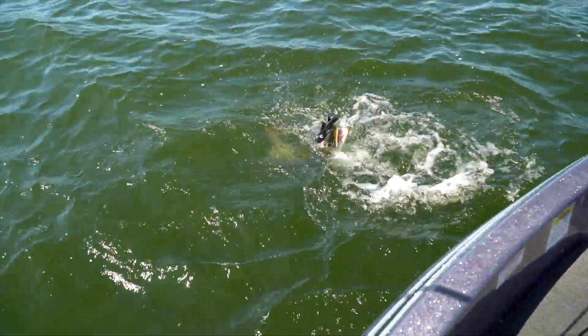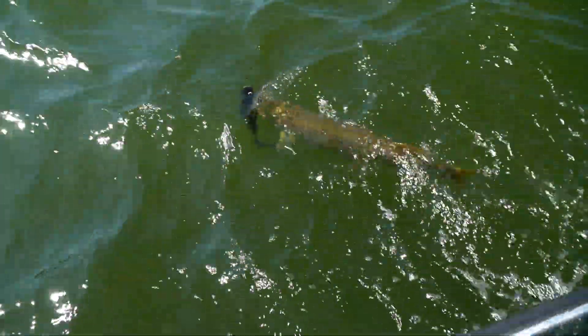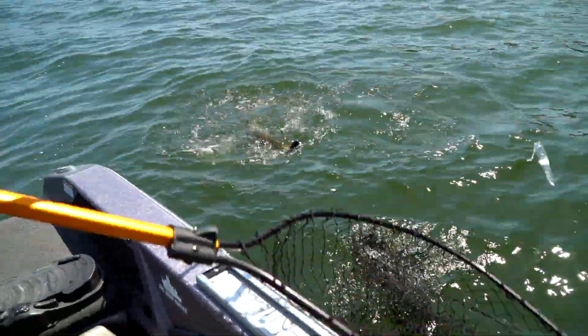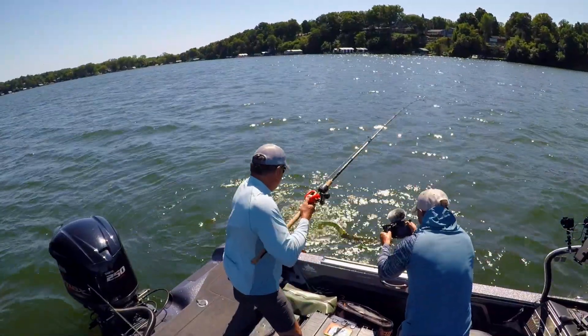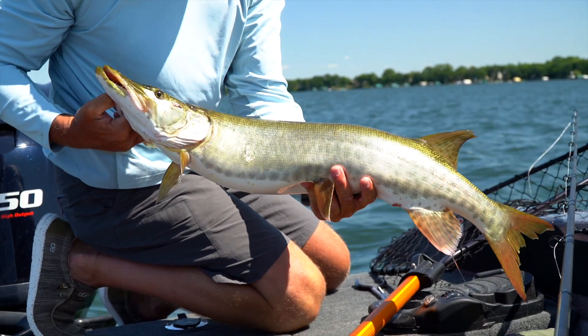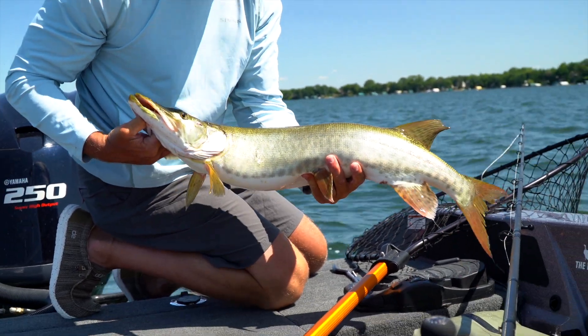Our second muskie would fall to an all black magnum pro dog, also by Muskie Innovations. We love to throw black — the perfect silhouette pattern for going deep. Nice. Little guy, she'd count. That's a legal fish.